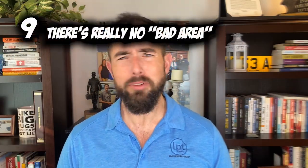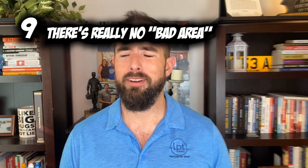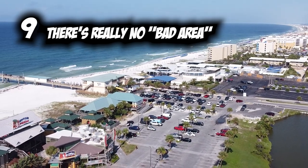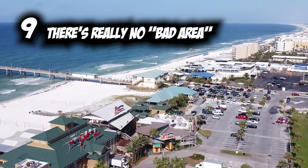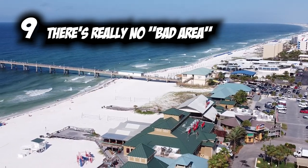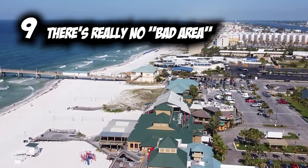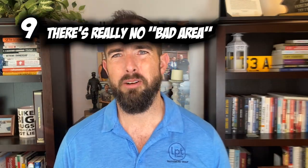Number nine: there are really no bad areas in Fort Walton Beach. Having lived in many places during my military career, there's always some sort of rough area, usually right outside the base gate — but there's really not one around Fort Walton Beach. You're pretty safe wherever you go. Depending on the environment you're looking for, talk to a local real estate agent for one-on-one advice, but there's really nothing terribly bad.